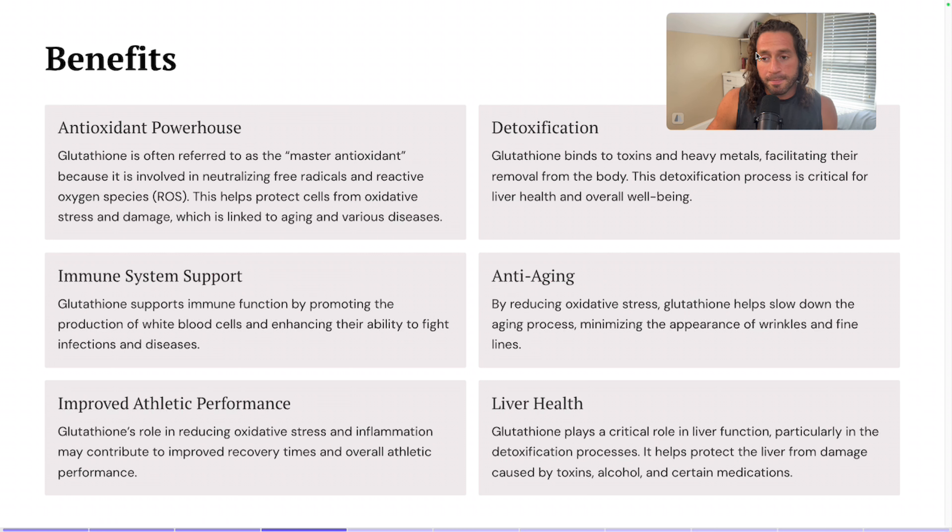This plays into the next benefit, which is immune system support. Glutathione supports immune function by promoting the production of white blood cells and enhancing their ability to fight infections and diseases. It not only helps with detoxifying the body but increases our response to any sort of pathogen or infection. This is kind of overlooked when it relates to autoimmune disease — there are all these different things people want for autoimmune disease, and I think glutathione is kind of a secret that could really help a lot of people.